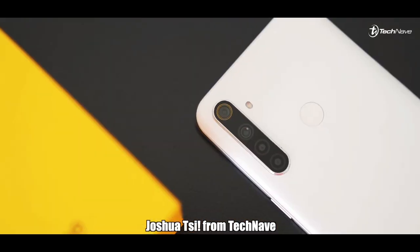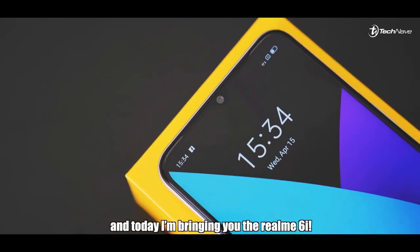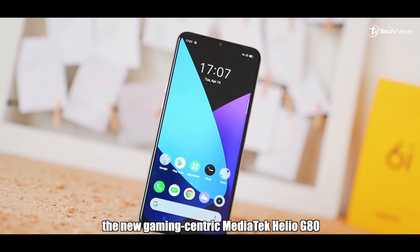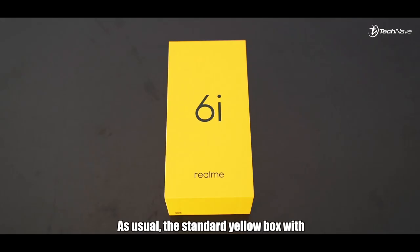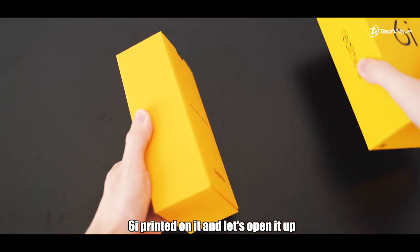What's up guys, it's me again Joshua C from TechName. Realme recently has been launching a number of firsts this year, and today I'm bringing you the realme 6i — the world's first smartphone to be powered by the new gaming-centric Mediatek Helio G80. As usual, the standard yellow box with 6i printed on it — let's open it up.